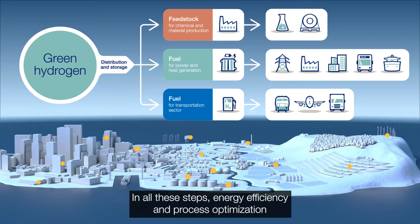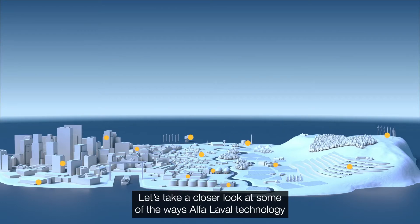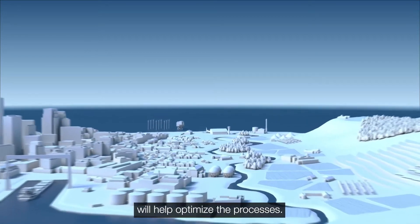In all these steps, energy efficiency and process optimisation play an important role in scaling the green hydrogen solutions. Let's take a closer look at some of the ways Alpha Laval technology will help optimise the processes.